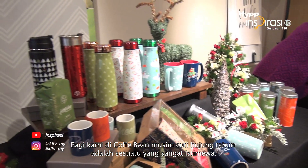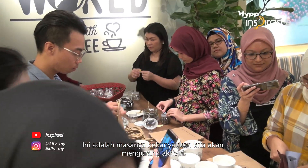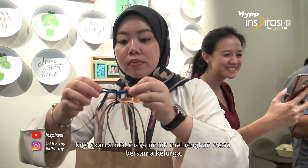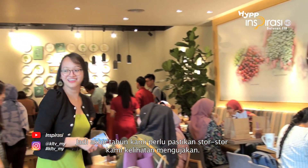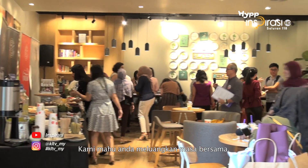Every year for us at The Coffee Bean and Tea Leaf, the holiday season at the end of the year is always very special, because it's the time of the year when most of us slow down a little bit. We want to take time out to hang out with family, and we make our stores as welcoming as possible with a lot of interesting things. We want people to hang out, enjoy their time, and connect with each other again.